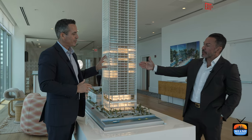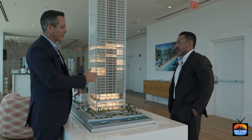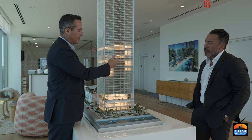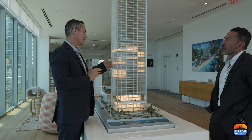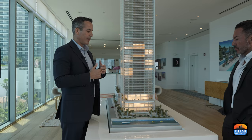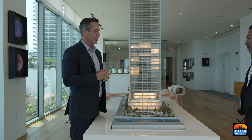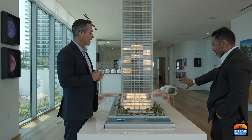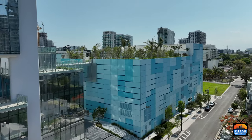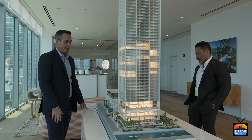The terraces facing the bay are 10 feet deep and the west-side terraces are 8 feet deep — very expansive. You don't see that kind of terrace in most buildings. All the parking is in the back structure, with valet in the middle and a corridor connecting the parking garage to the tower.